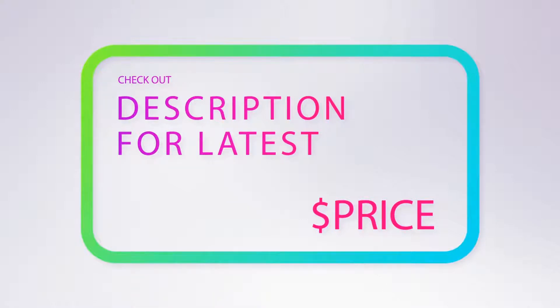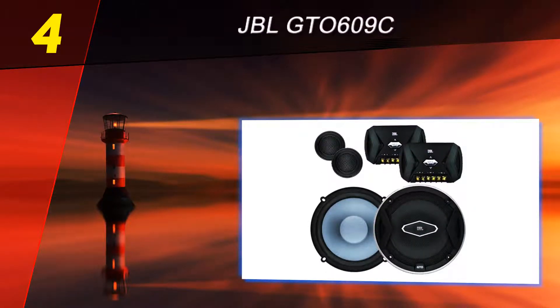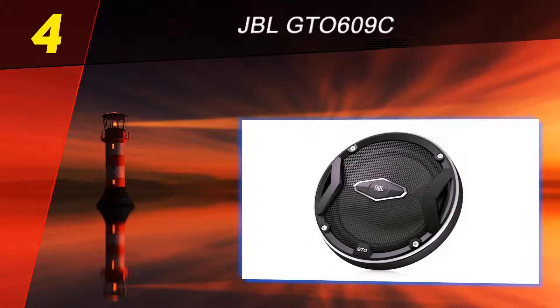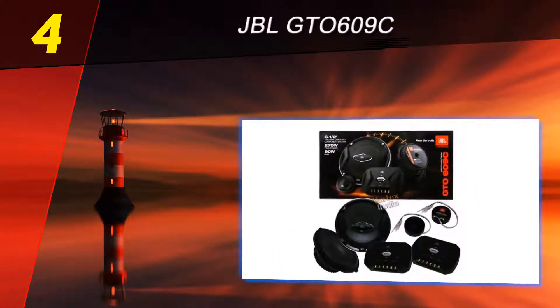Coming in at number four on our list is the JBL GT-0609C. The plus-one wood cone is perhaps one of the most notable features of these speakers. It is made using an innovative technology developed exclusively by JBL, which makes the cone area wider than most of its competitors.